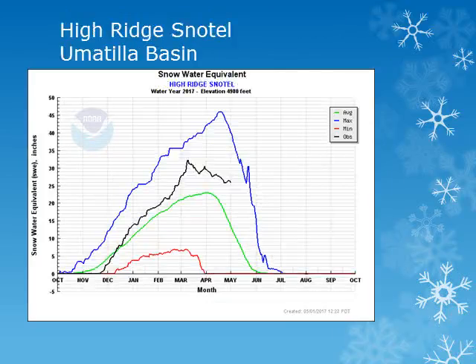For the Umatilla Basin in the Blue Mountains, we can look at the High Ridge site at around 4,900 feet. Looking at the black line, we can see that this snowpack decreased slightly through the month but still remains above normal.